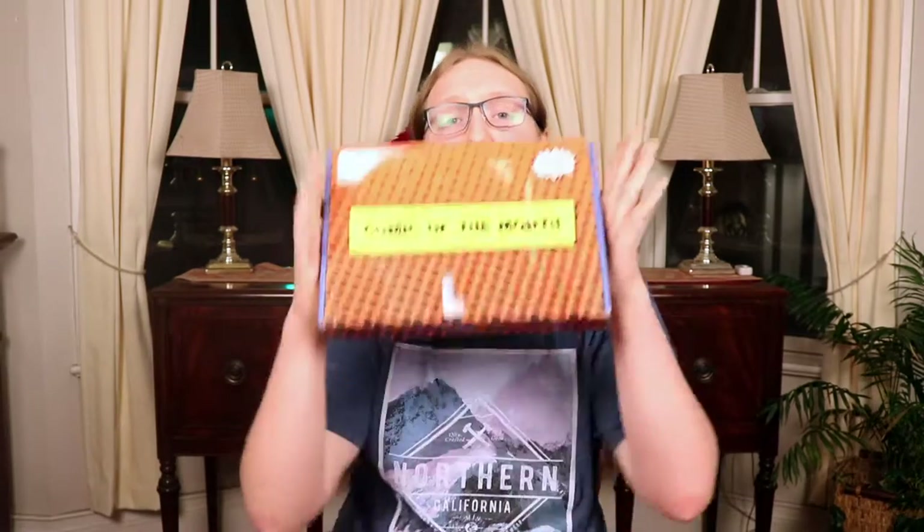Hey everybody, it's your boy Jack here and welcome to this unboxing video. Today I'm going to be unboxing the Comic of the Month Club box for February 2018.